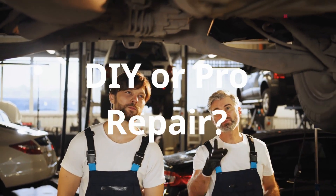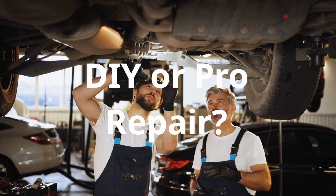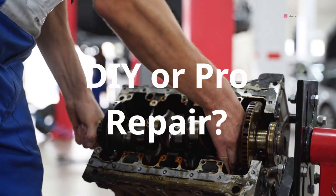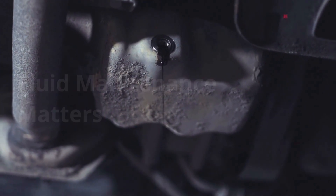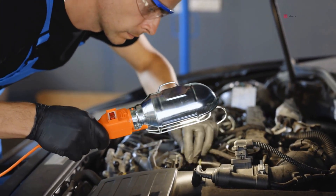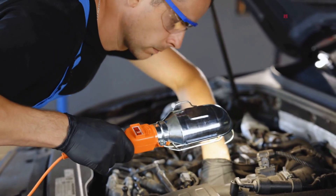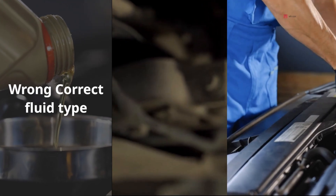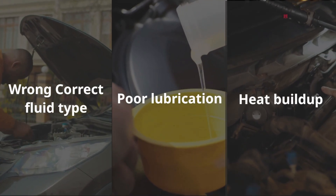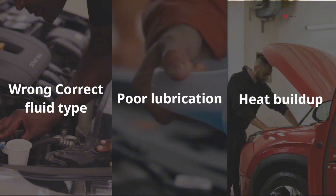As for DIY versus professional repair: if you have the skills, tools, and space to drop a transmission pan and handle delicate internal parts, you can save quite a bit on labor. But be honest about your experience — this isn't like changing spark plugs; it requires precision, and mistakes can cause bigger issues down the line. A lot of torque converter clutch solenoid problems come down to fluid maintenance, or the lack of it. If you want to avoid P0741 code issues and expensive repairs, make sure you're doing regular fluid changes, especially if your vehicle has over 100,000 miles. Old, dirty fluid is one of the top reasons solenoids stick or fail. It's not just about changing the fluid — it's about using the correct type for your vehicle, because the wrong fluid can cause poor lubrication, heat buildup, or interact badly with internal seals and solenoids.